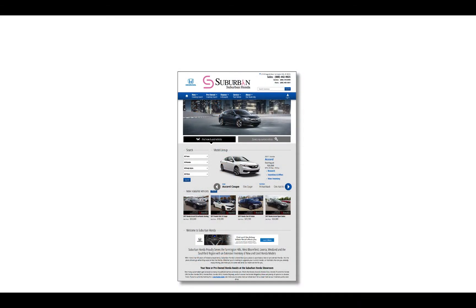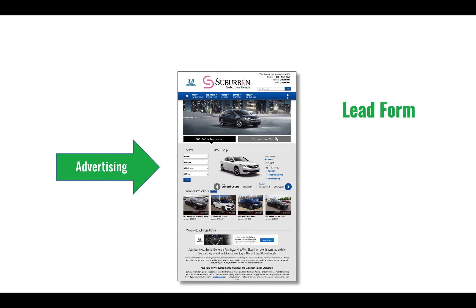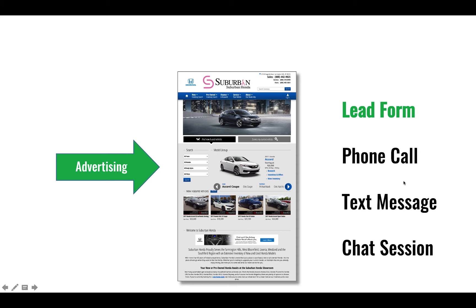Think about a typical website. We spend money to advertise, and the sad truth is that most dealers are only tracking lead forms. Yet consumers will convert through other ways — through a phone call, a text message, and a chat session. Less than 5% of dealers in the United States are tracking all four conversion channels.